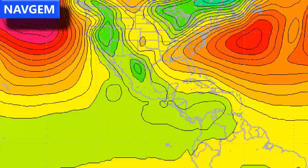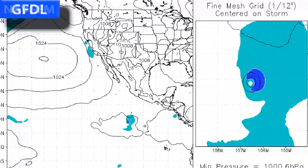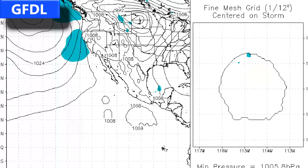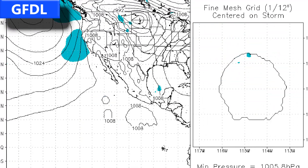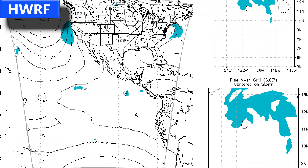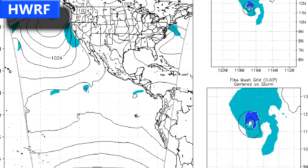NavGEM predicts more of a curve towards the north and maybe towards the east eventually, but probably not threatening land, at least by the time it dissipates. The GFDL similarly curves towards the north and east towards the end of the run, with a peak wind speed of around 60 miles per hour. The HWRF shows perhaps a weaker storm and curves it towards the south at the very end of the run.